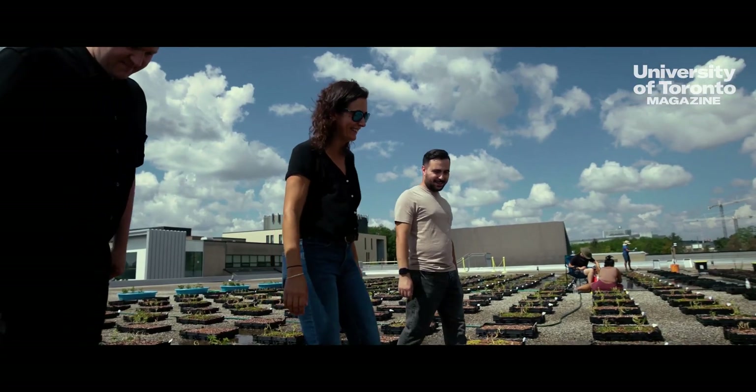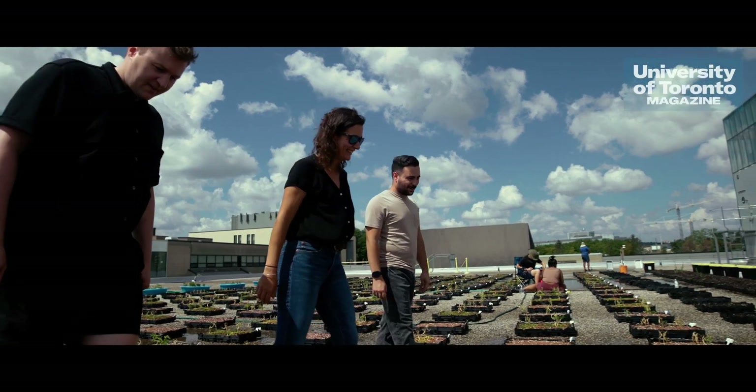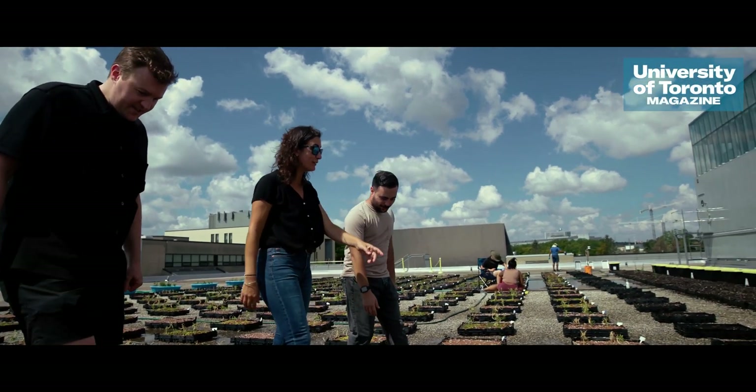My name is Marnie Isaac. I'm a professor in physical environmental sciences and global development studies here at the University of Toronto Scarborough. I'm also the Canada Research Chair in Agro Ecosystems and Development, and my research group really focuses broadly on the role of biodiversity in achieving agricultural sustainability.